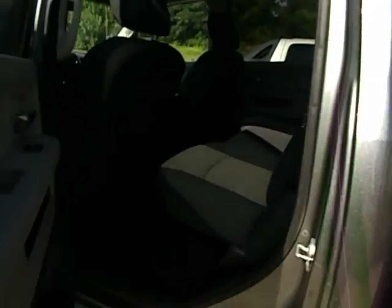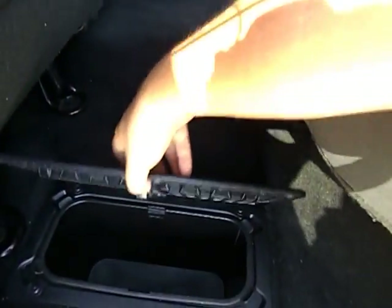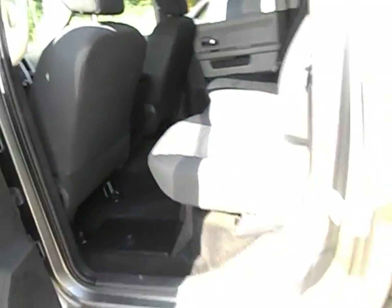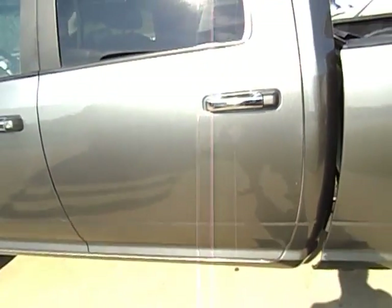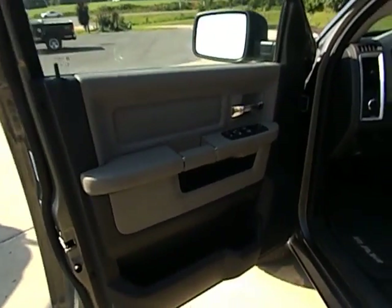I'm going to start right here in the back. It has the power sliding back glass — I'll show that in a minute. Rear bench, folds up, and there's storage on each side. This is, again, the full size crew cab — the most desired one. I'm 6'1" and any guy my size or bigger could sit back there with plenty of leg room. It does have power windows, power locks, and power heated mirrors.